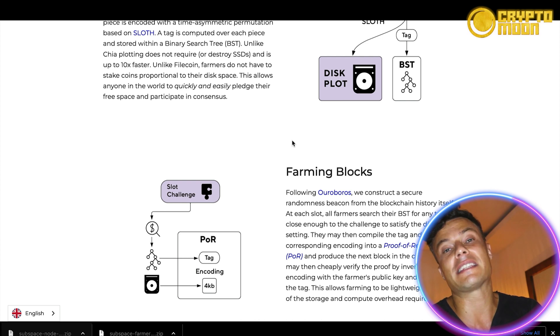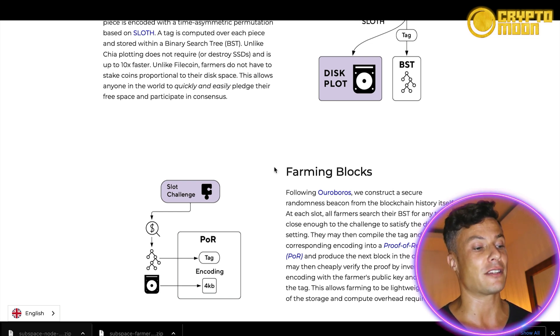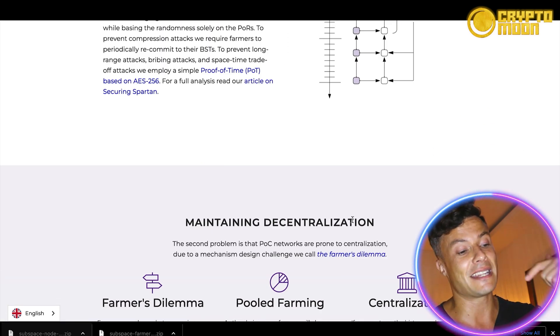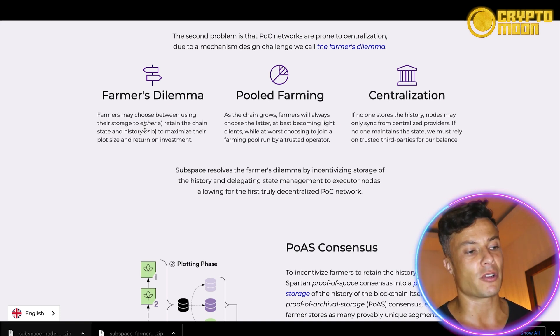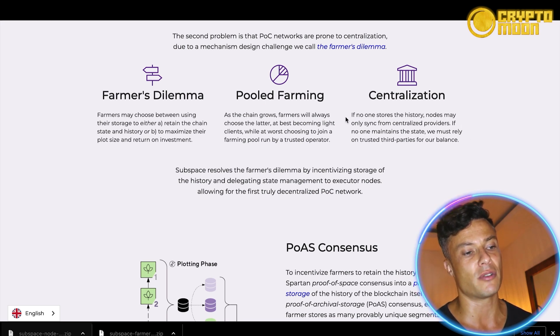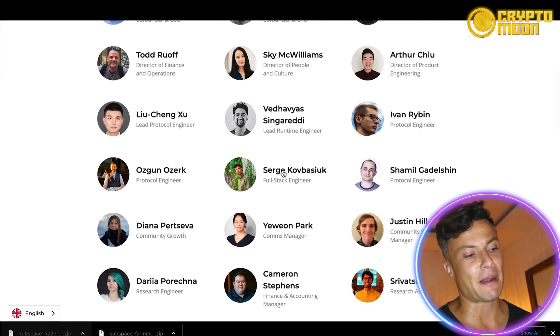Personally, I'm interested in this because I want to make the most of my computer to earn rewards — I don't need to understand all the technical details, but if you do, head to the link and read more. You have the farmer's dilemma between choosing whether to use storage or to maximize plot size and returns on investment. There's also pooled farming, where you can work together with other people to farm more and get more rewards. Without distributed storage and state maintenance, you'd have to rely on centralized providers and trusted third parties.